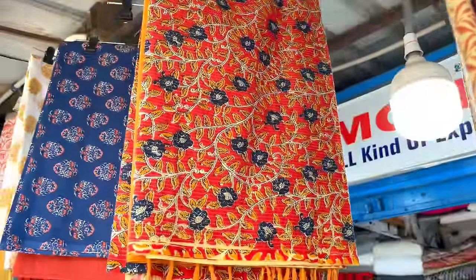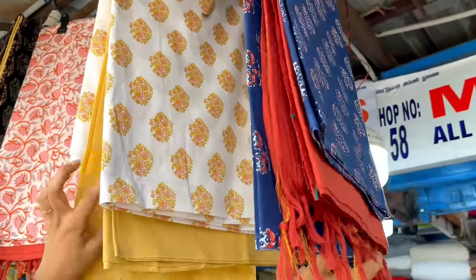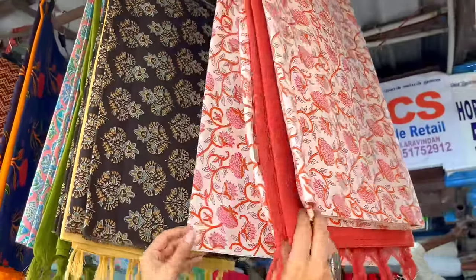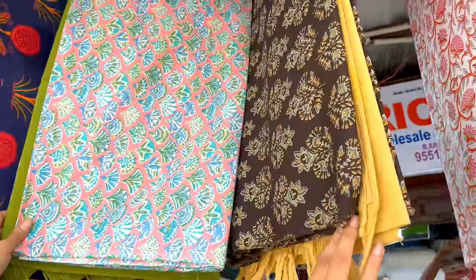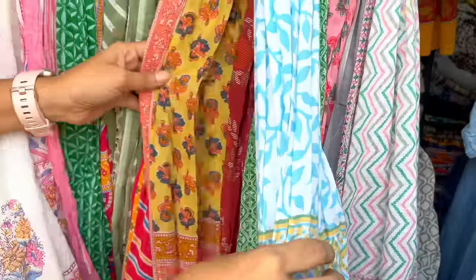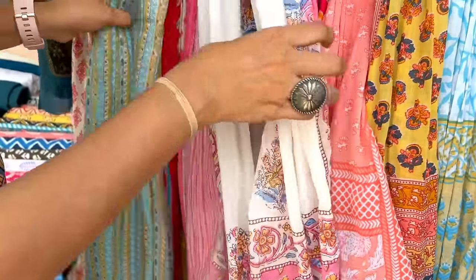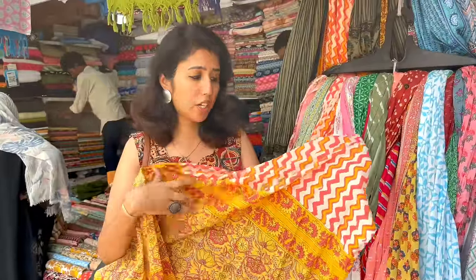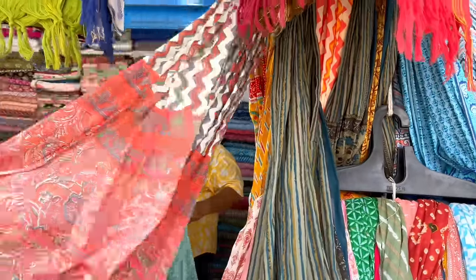Shop number 58 has full kurta set material. Look at this color - fantastic! There is a top, bottom, and 3 color options. This price is 600 rupees. This cotton has great color variety at 200 to 250 rupees. If you pair it with a solid top, it will be a nice mix and match.